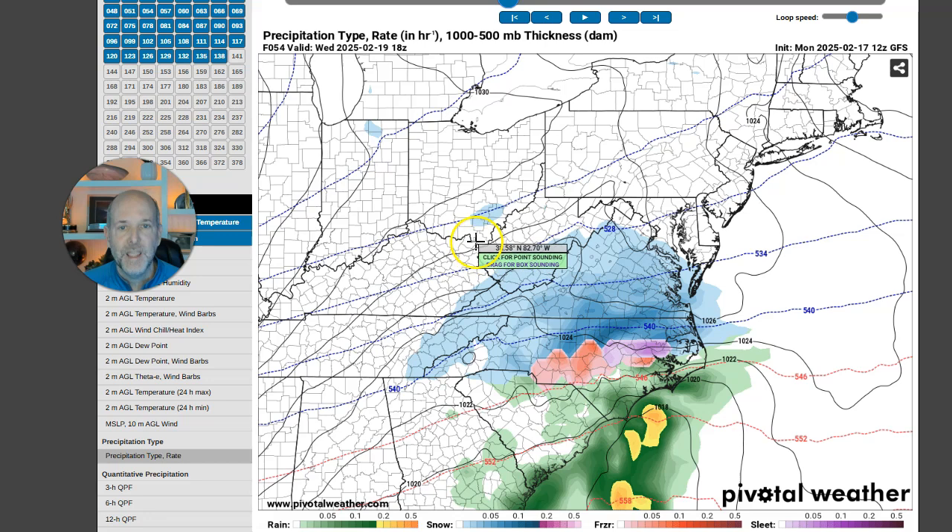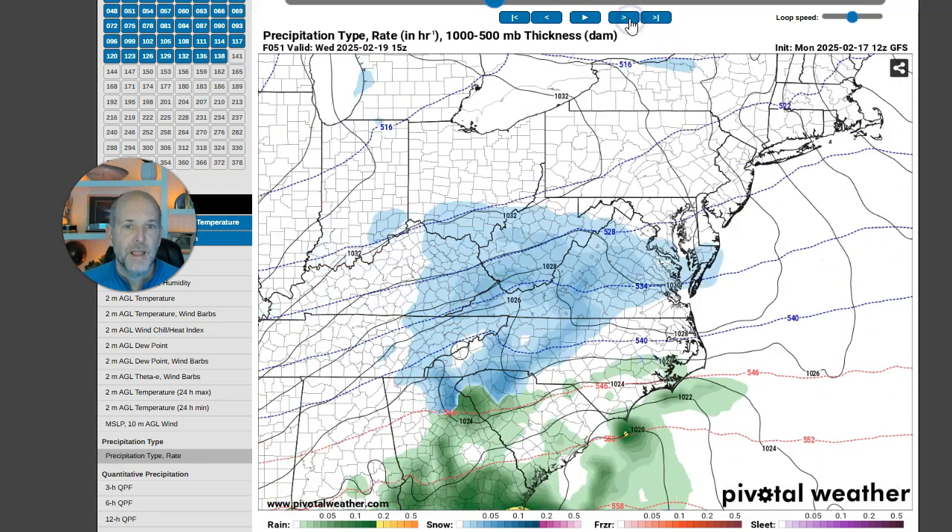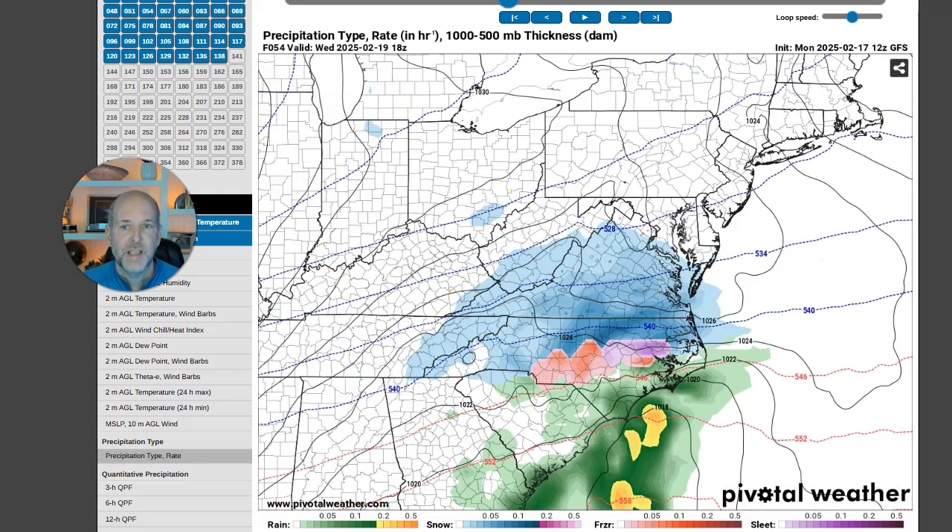The low tries to jump to the coast and then we get into the jumbled mess. At around 1 o'clock Wednesday, notice the low pressure is trying to reform. We've got an icy mix of everything — the purple, the pink, the blue, and the green — that's literally everything you could possibly get from the sky. The cold air up here is much colder; that 540 line is something I keep a close eye on. Anything along or north of this line is solidly all snow. This is where you get into the dreaded mix.